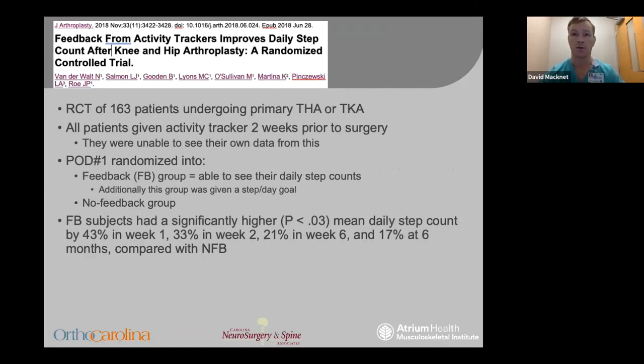There are two recent and ongoing studies in the total joint literature. The first was an RCT of 163 patients undergoing total joint arthroplasty. They measured patients preoperatively for two weeks at baseline, then divided them into two groups: one group could see their daily step count data and was given a step count goal, while the second group received no feedback. Patients who received feedback and had goals showed significantly higher activity levels at all postoperative time points, which would have the potential to accelerate patient rehab without any additional physician or physical therapy input.